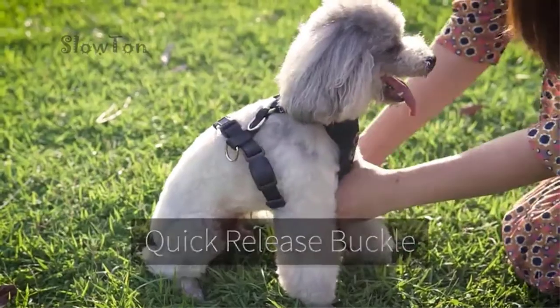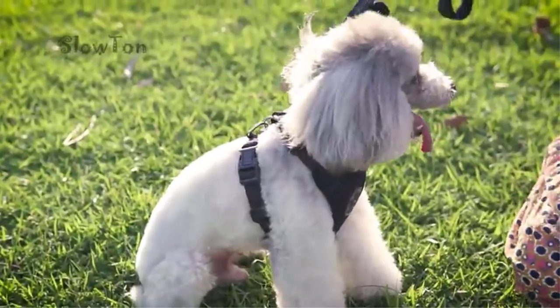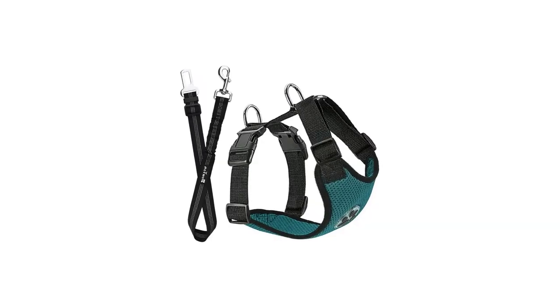Number 3: Slotun Dog Car Harness. Our next product is a harness and seat belt combo from Slotun, available in 6 different sizes: XX small, X small, small, medium, large, and black small. Color choices include black, bottle green, burgundy, dark blue, gray, and purple.